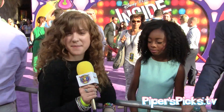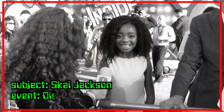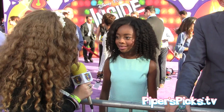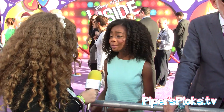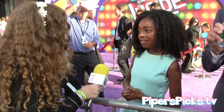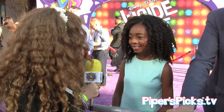Hey guys, it's me Piper from Piper's Picks TV and I'm here with Skye Jackson. So I just did a project with Charmazing and I heard you were working with them too. Yes, I'm working with them and I'm super excited about it. Have you made a lot of bracelet designs? Yes — I've been putting some bracelets together and I'll be showing you guys soon.